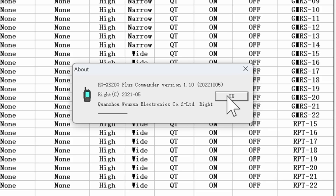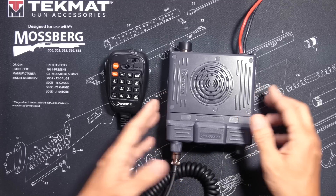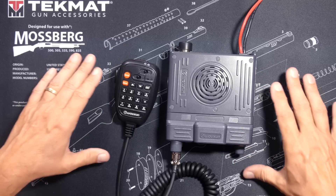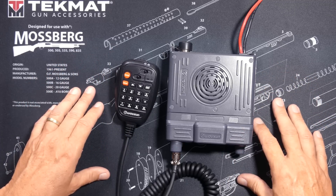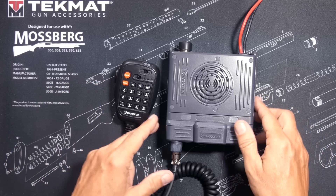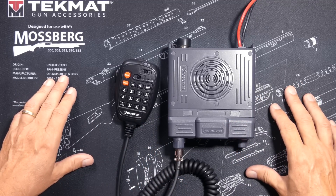This is a mobile radio, but you can easily plug it into a power supply and connect an antenna on your roof to transform it into a GMRS base station for even more range. And yes, the radio does have a Roger beep.